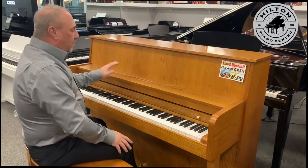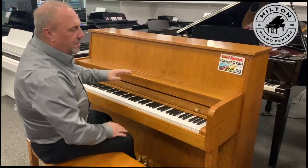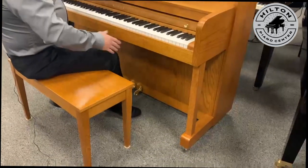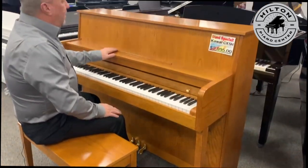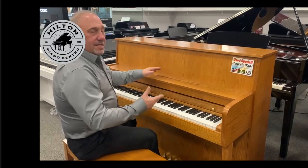A very nice piano if you're looking for a Kauai. This is a studio — you can see the connecting toe block here. Something you can move around a little bit in the home if you want, but it's about 44-45 inches high, which gives you a nice height.